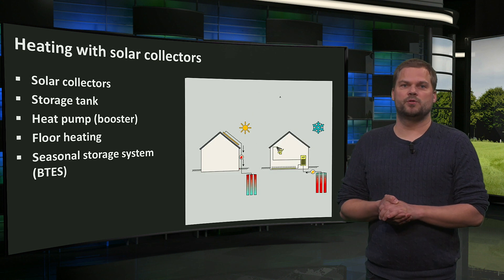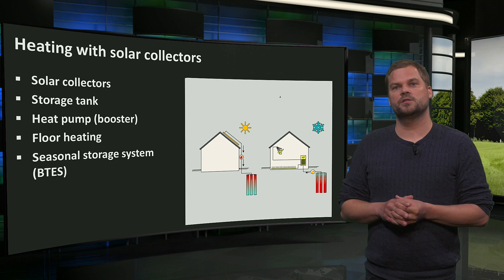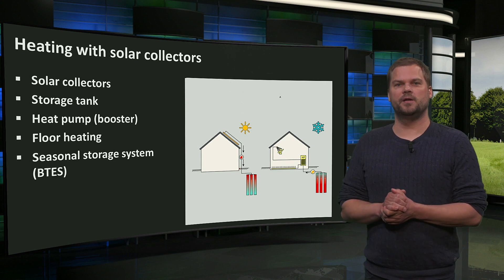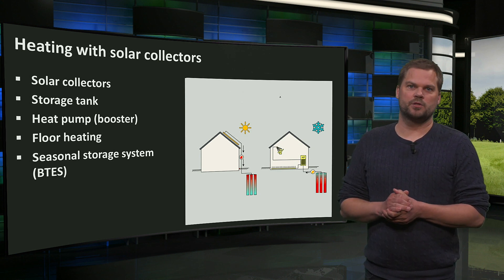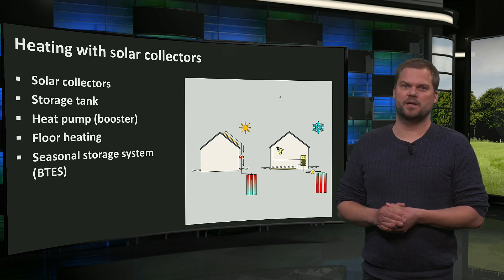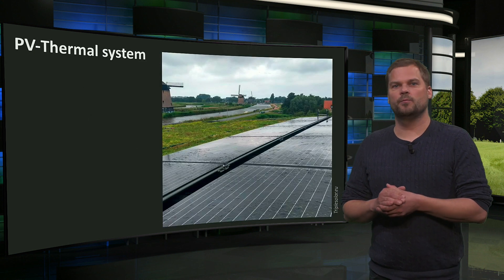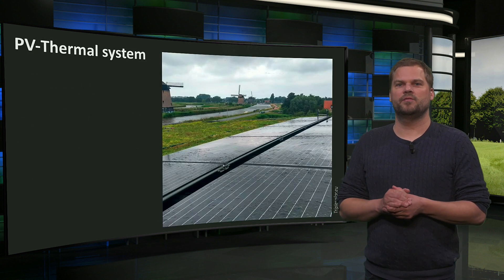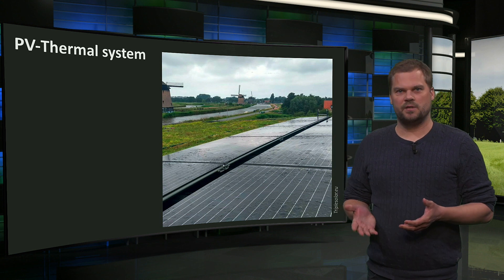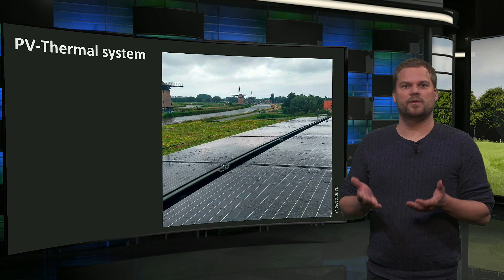Since most heat will be produced in summer when heating demand is lowest, a seasonal storage system could increase the use of solar heat — for example, by storing it underground in a borehole thermal energy system. Finally, PVT modules are winners in efficiency: they produce electricity with around 20% efficiency and low-temperature heat with up to 50% efficiency.